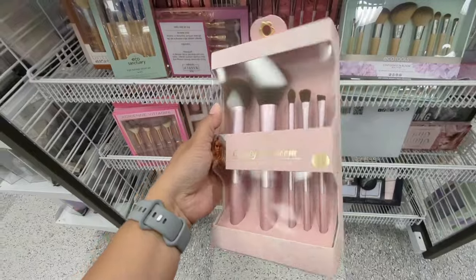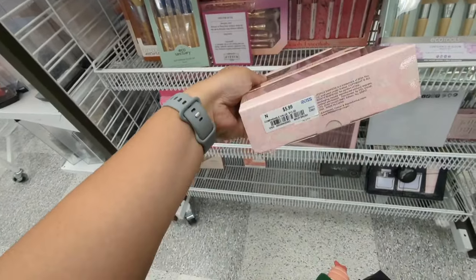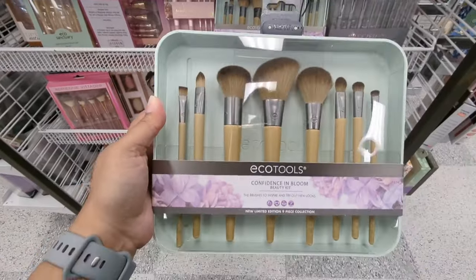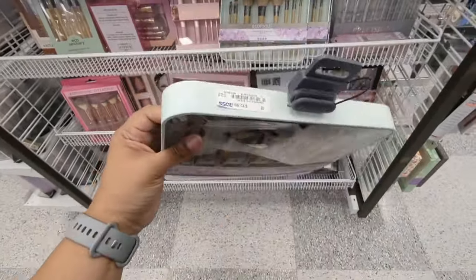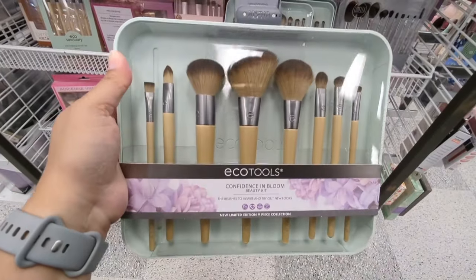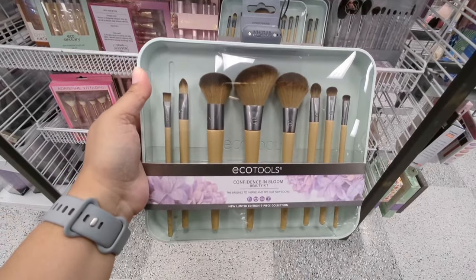Jessica Simpson brush set — this is $5.99. Eco Tools, which is a really good set. This has all these brushes for $12.99. That's really good — I think they sell one of the brushes for that much, so this is actually a really good deal. Do I need it? No. But this is a good gift for someone.